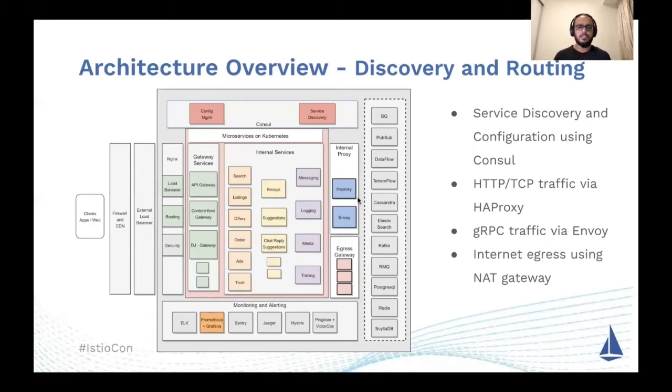The actual data plane was handled by an internal proxy layer comprising HA Proxy and Envoy deployments, depending on the protocol the service was using. As you can imagine, this layer essentially became the main reason we considered moving to service mesh, because any failures at this layer were tricky to handle, and solving for it was very crucial to making the entire infrastructure more reliable.